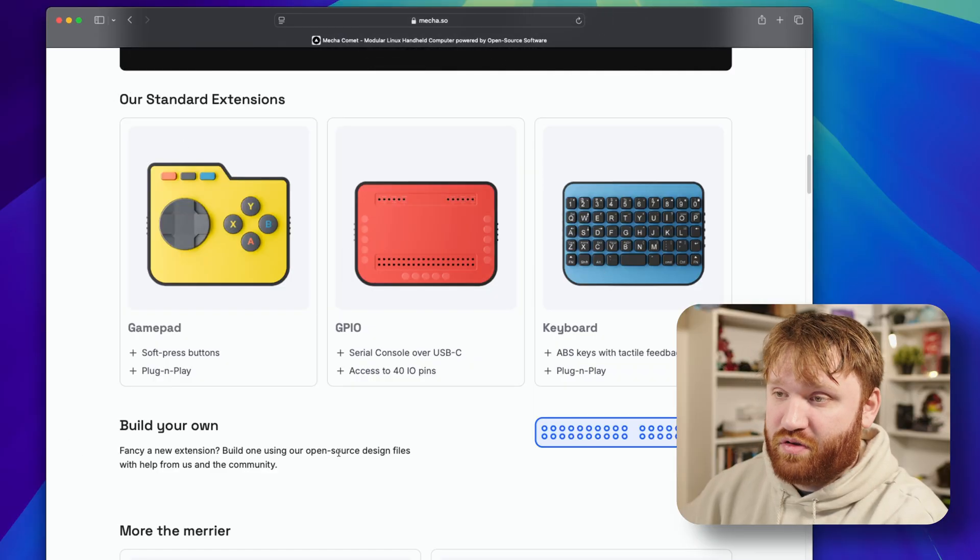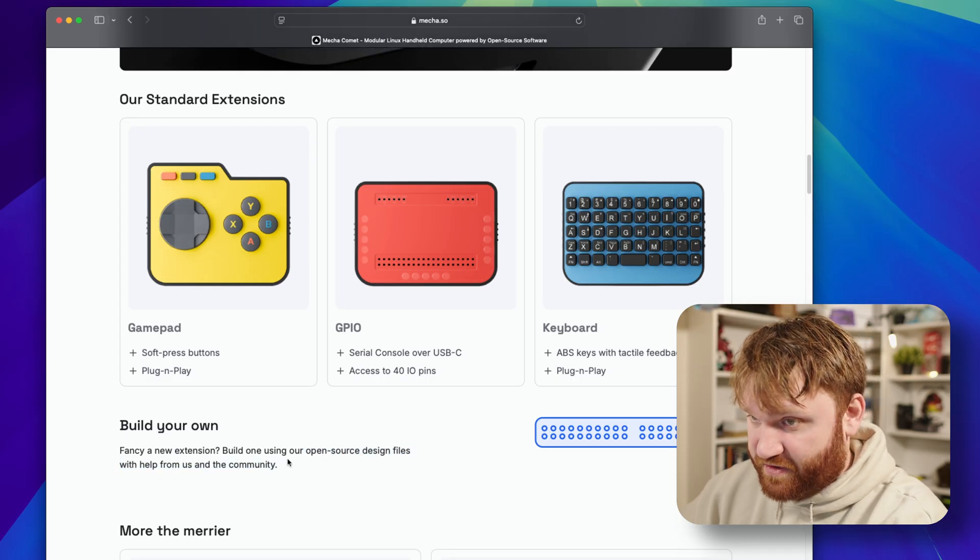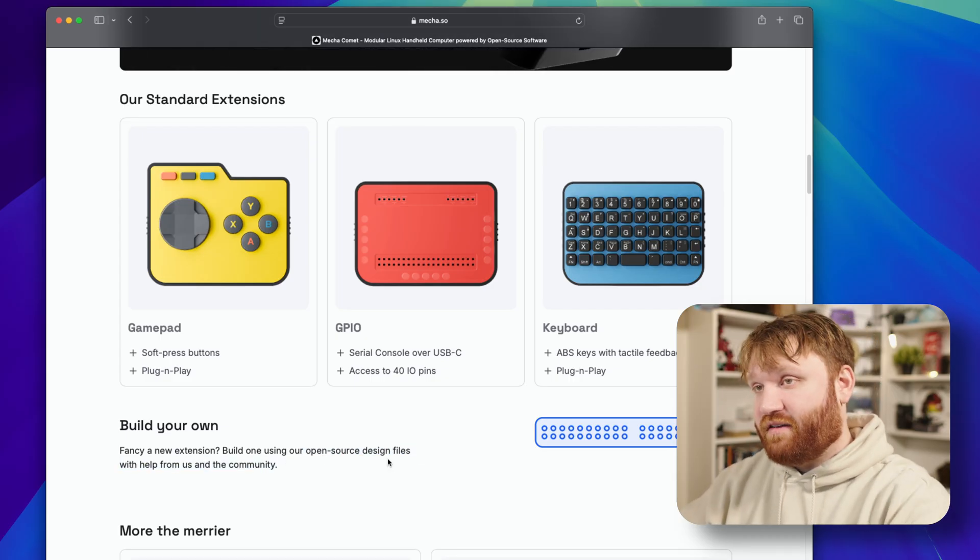You're going to be able to build your own extensions, and they will have open-source design files that you can use to help with that. If enough people use this, there might be a whole bunch of different things you can do with it.